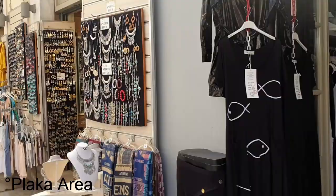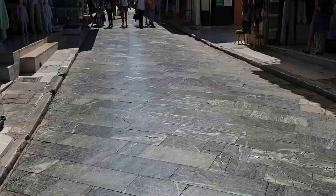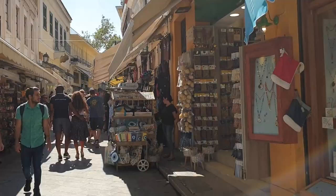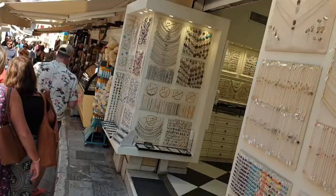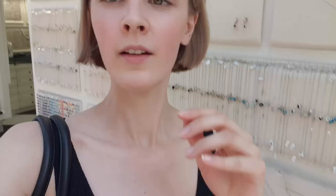Now we're here in Plaka - it's a very nice area. The floors are slippery like that. I just got myself some of those ancient coins, kind of silver covered in gold.